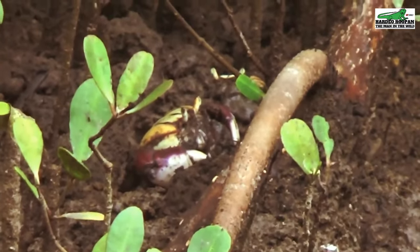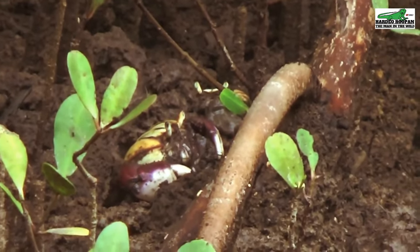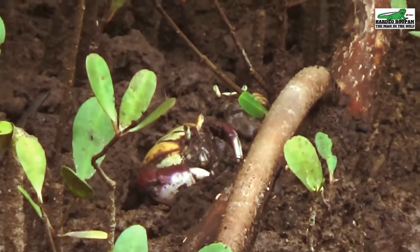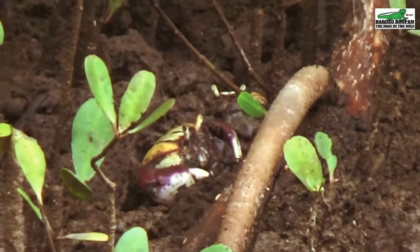The hairy crab usually mates during the months of July, August, and September, during the periods of the highest tides, which is usually the full moon or the new moon.